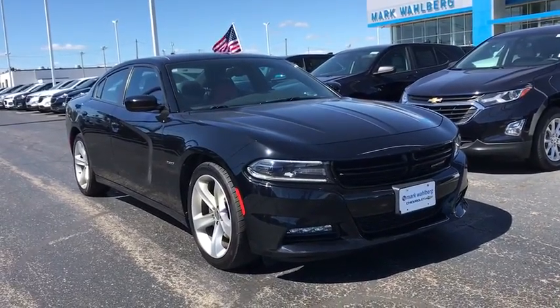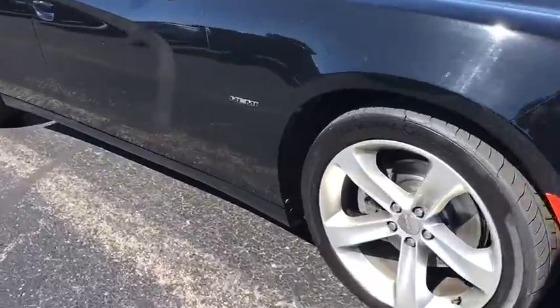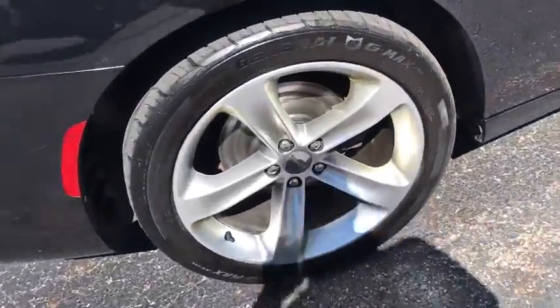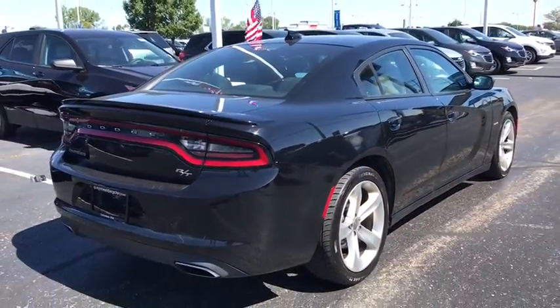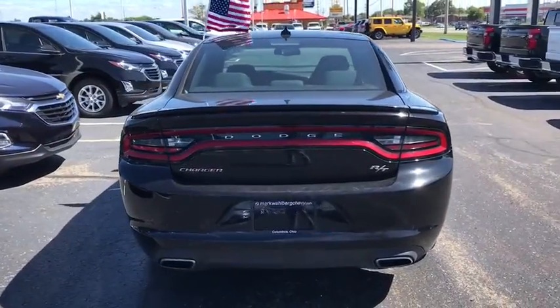Take a ride in the 2016 Dodge Charger. Inject some versatility, comfort, and sophistication into your muscle. The Charger is a powerful sedan that excites at every turn. Peace of mind comes standard with Charger's 5-star government front and side impact crash test rating.